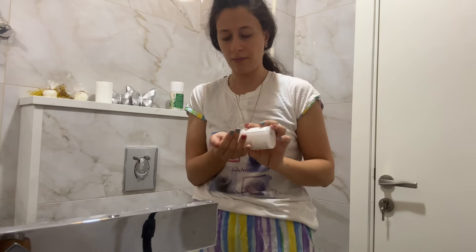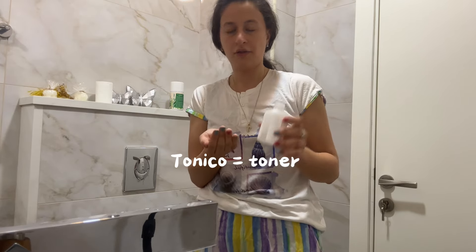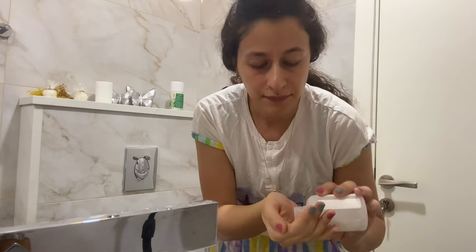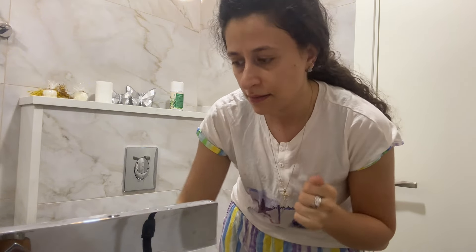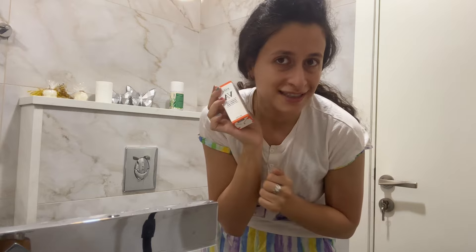Voy a poner un poquito de tónico — no necesito mucho, un poquito. Y después voy a esperar un poquito para que el tónico seque, y después poner vitamina C.